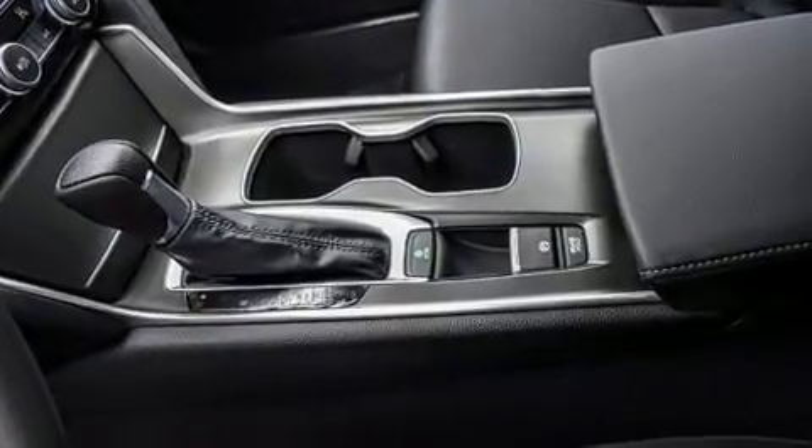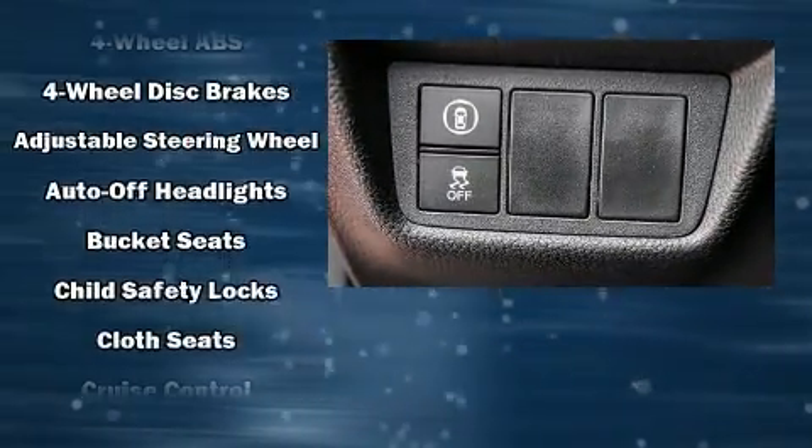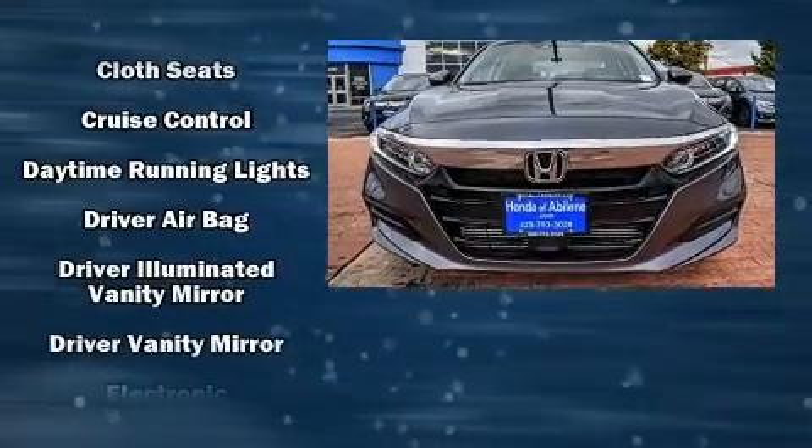Audio features include an AM/FM radio and four well-positioned speakers. Safety equipment has been integrated throughout, including dual front impact airbags with occupant sensing and head curtain airbags.